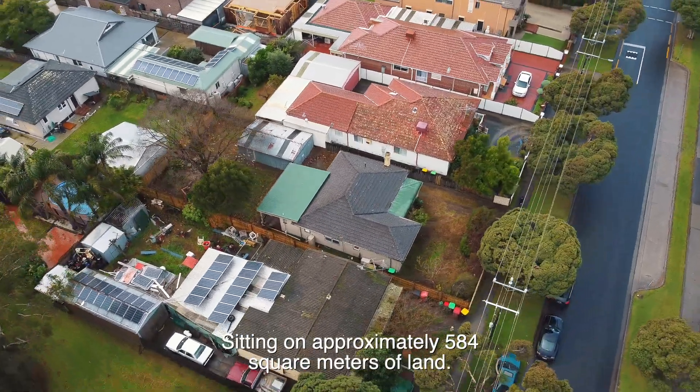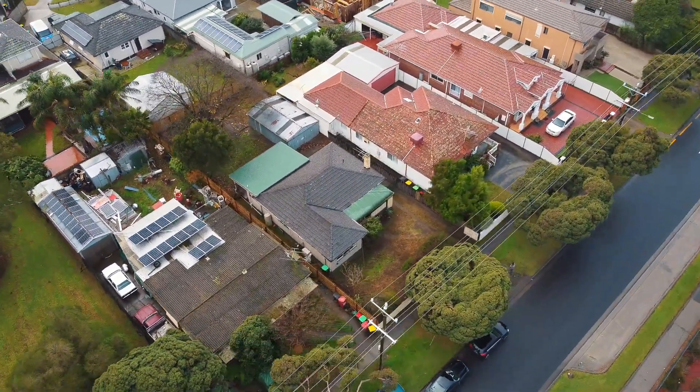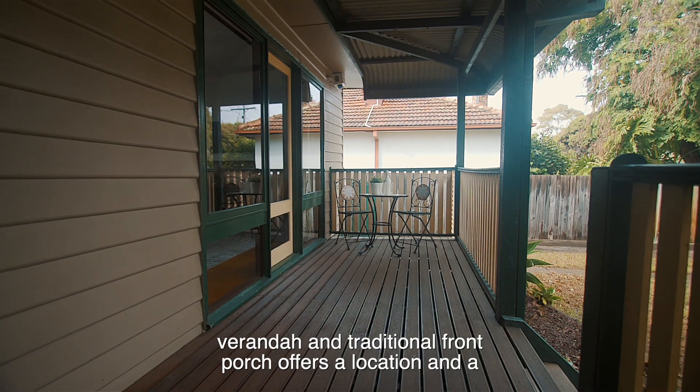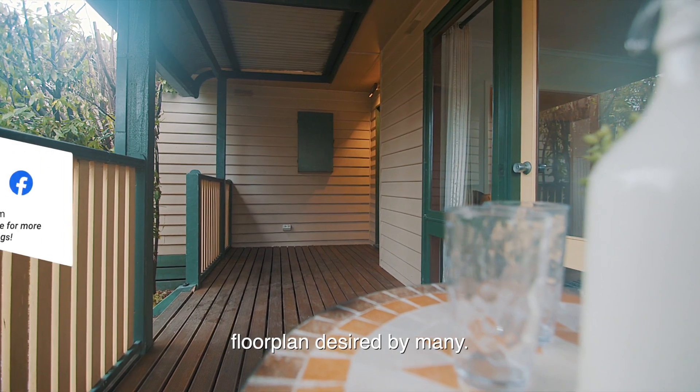Sitting on approximately 584 square meters of land, this beautiful weatherboard home with bullnose veranda and traditional front porch offers a location and a floor plan desired by many.